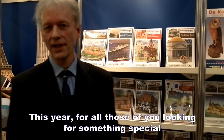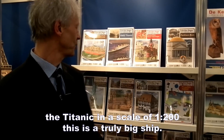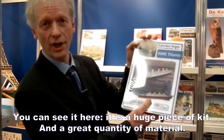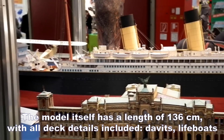Dieses Jahr haben wir ein ganz besonderes Modell für die Modellbauer auf die Füße gestellt, die das Besondere einfach suchen – und zwar die Titanic im Maßstab 1 zu 200. Ein richtig großes Schiff. Sie sehen es hier, ist schon ein ganz schön dickes Paket. Es ist eine ganze Menge Material. Das Schiff selber wird 1,36 Meter lang.